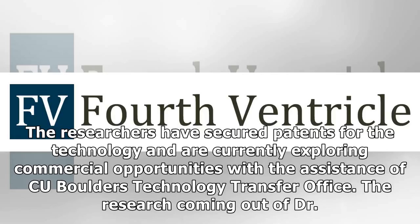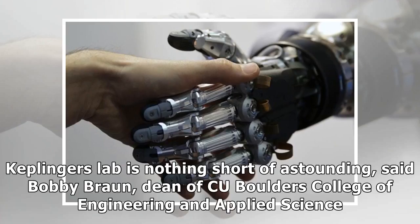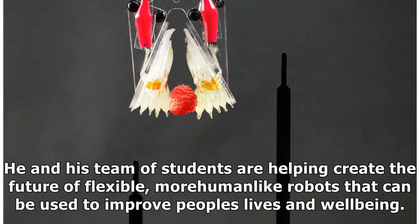"The research coming out of Dr. Keplinger's lab is nothing short of astounding," said Bobby Braun, Dean of CU Boulder's College of Engineering and Applied Science. "He and his team of students are helping create the future of flexible, more human-like robots that can be used to improve people's lives and well-being. This line of research is a core, interdisciplinary strength of our college."